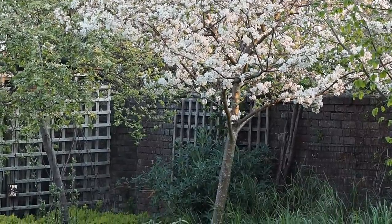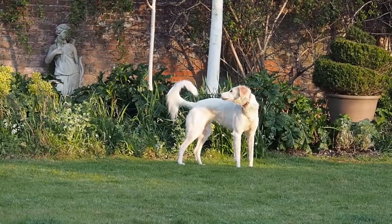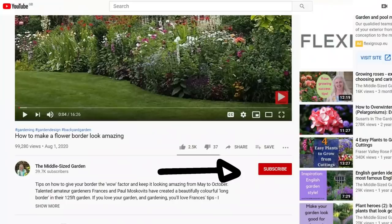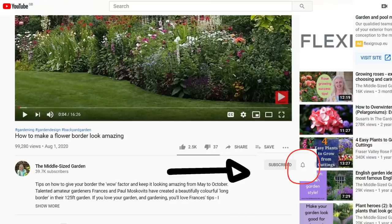I'll put links to any resources I mention in the description below, and there'll also be timestamps so if there's a particular part of the video you'd like to jump to, just click on the time and you'll get straight there. If you're new here, the Middlesized Garden uploads once a week with tips, ideas and inspiration for your garden. If you'd like to see the videos when you open up YouTube, click the subscribe button — they're absolutely free — and if you'd like YouTube to tell you when there's a new video uploaded, click the notifications bell.